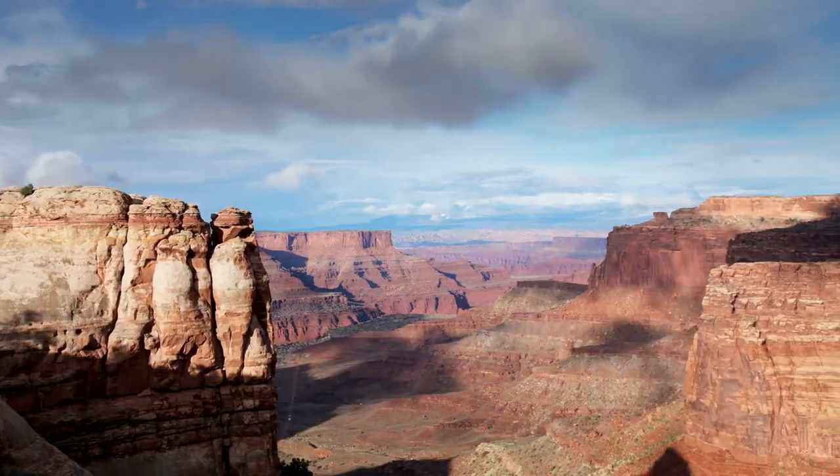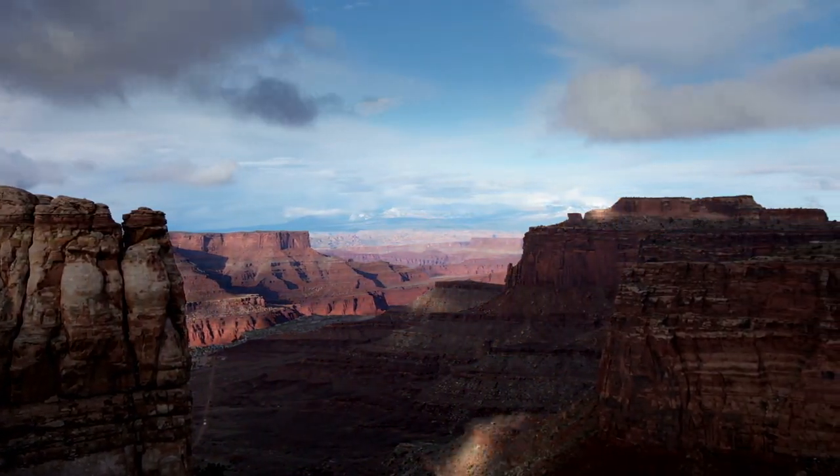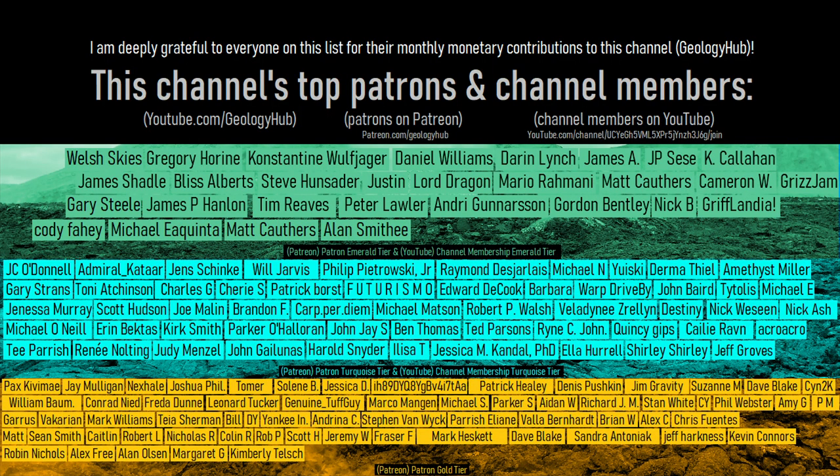Thanks for watching! If you would like to request a specific topic, please leave a comment below. Additionally, I would like to thank this channel's patrons on Patreon and channel members on YouTube!